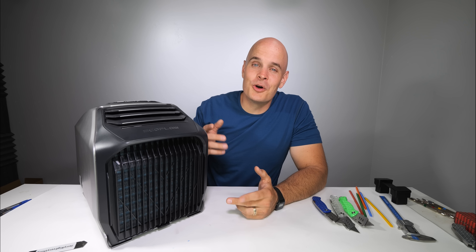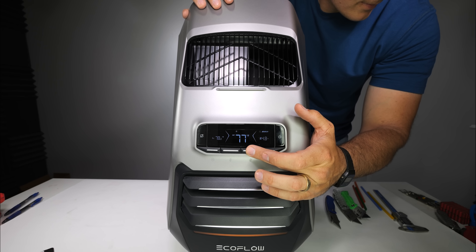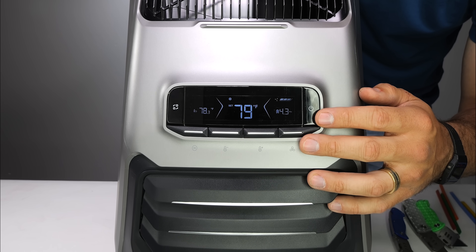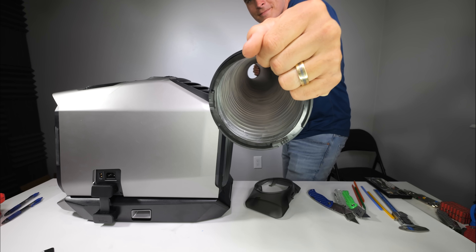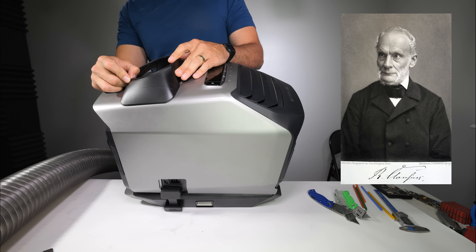The magic that EcoFlow is using inside of this Wave 2 is called a heat pump, and it'll make more sense when we can see it from the inside. On the outside, we do have the display up top, which can cycle between hot, cold, and fan only, as well as directional air vents. Included in the box are some expandable ducts.